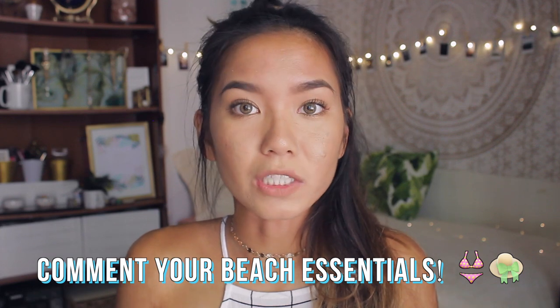Hello my sweet potatoes, it is Michelle and today I am back with a new video where I'm going to be sharing with you some of my summer beach essentials. I hope you guys are having an amazing summer. Now if you know me, you know that I love going to the beach. I just have a bunch of things that I cannot go to the beach without, and I just wanted to share it with you guys and maybe give you some ideas on what to bring next time you go to the beach.